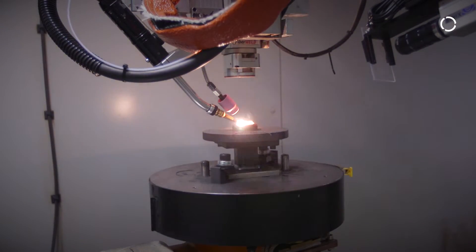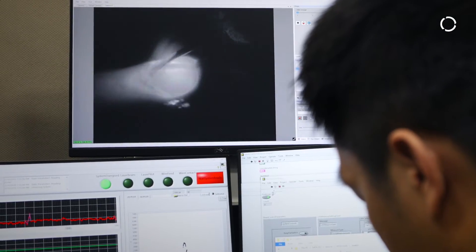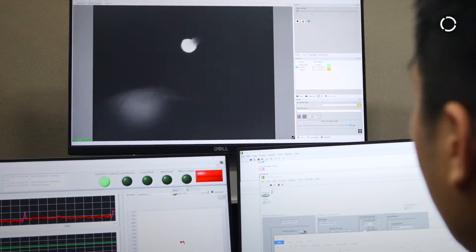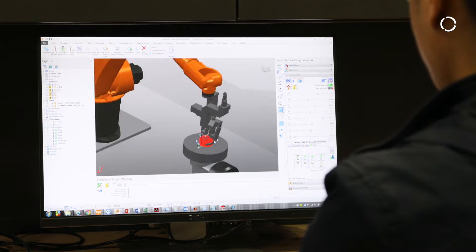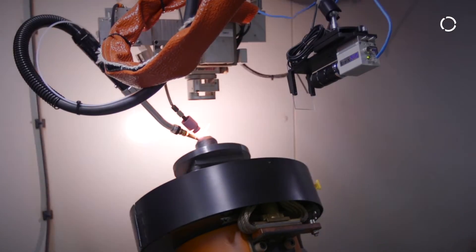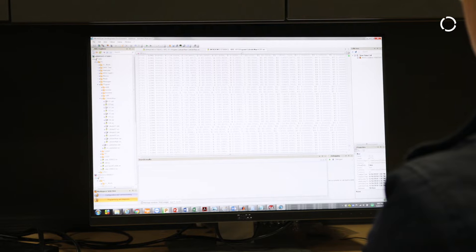Within a millisecond range, we are reading sensor readings. We are evaluating those sensor readings and we are applying changes to the robot path, the robot travel speed, the laser power, and the welding wire speed.